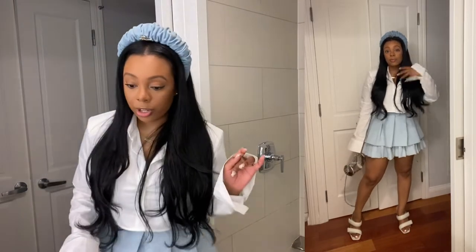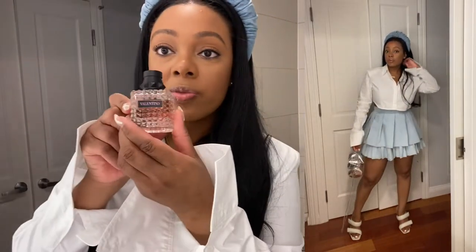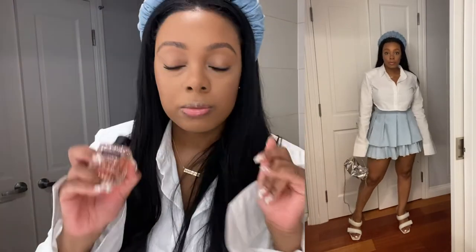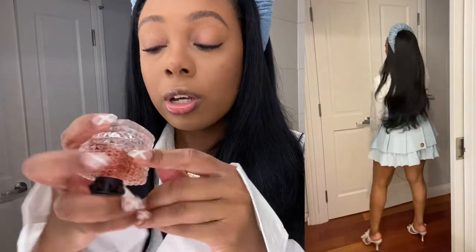I'm going to do a quick video for y'all so I'm not running late — I don't want to keep my friends waiting. And I'm wearing a Valentino scent — it's an EDP, but the writing is so small I can't read exactly which scent it is. I'll show the bottle so you can screenshot it and take it to Sephora.